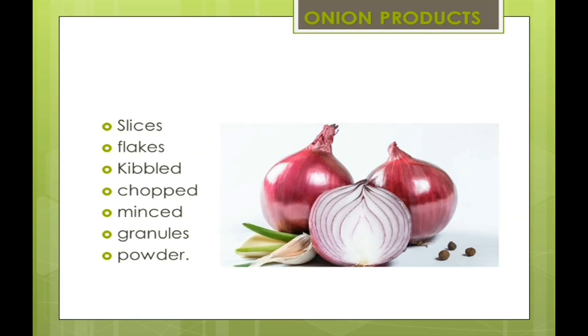Now we are moving further to onion byproducts, or you can say onion-based products. These include: slices, flakes, kibble, chopped, minced, granules, and powder. So onion products come in the form of these.